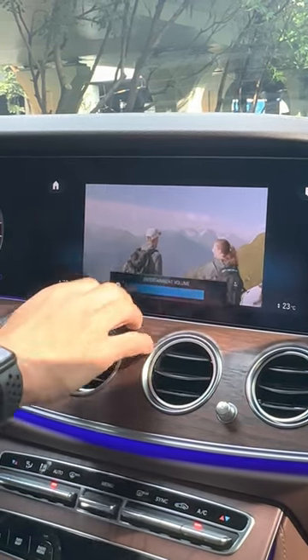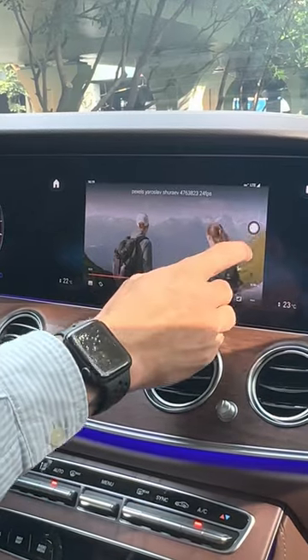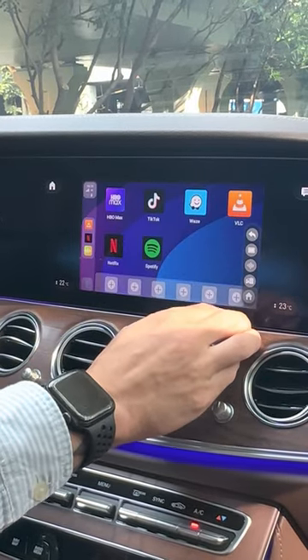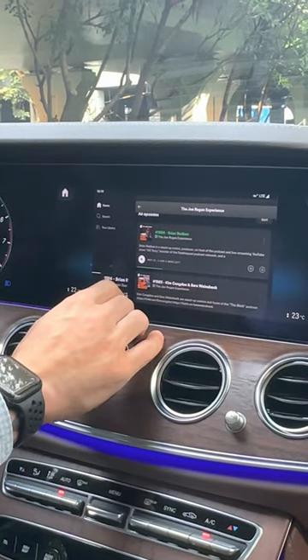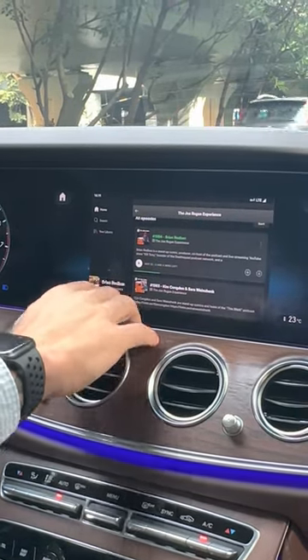And you can watch the media that way, or go back to the home screen. You can use Spotify to listen to podcasts and music, just the same as you would do on your tablet.